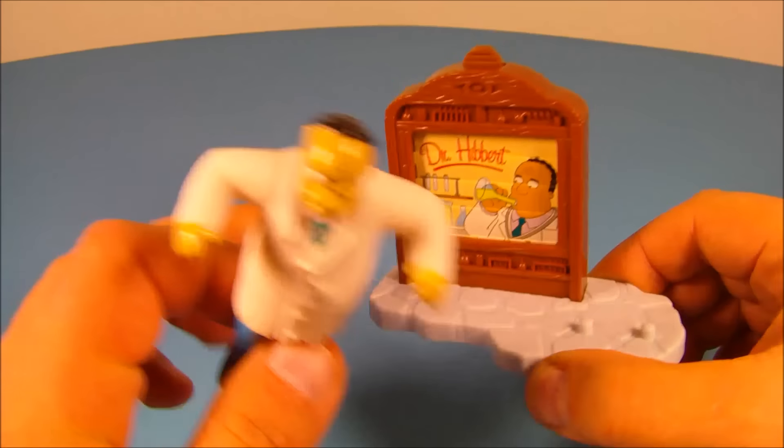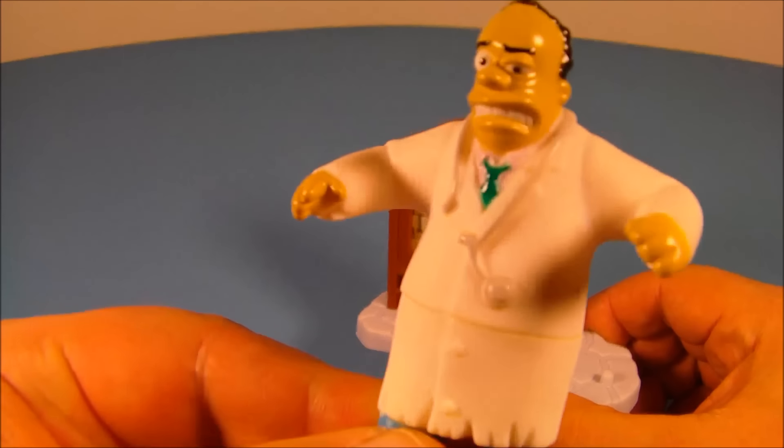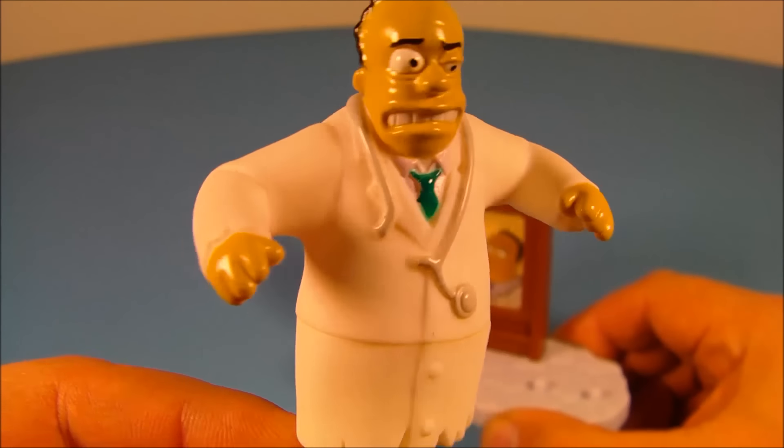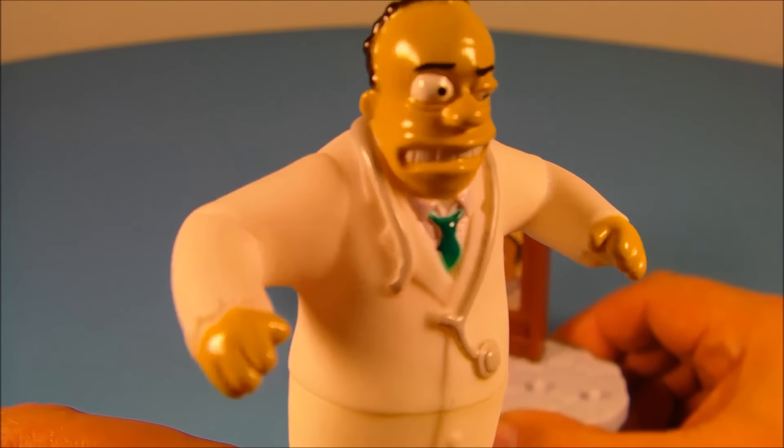Next up we have Dr. Hibbert. Comes with three pieces — I already put the stand together and here's the little mini figure. Very neat. There's no articulation with these things I've noticed so far. You can see he's got this weird look going on like he's transforming, and then down here on the base you got this little tab — pull this up so it reads 'Dr. Hibbert,' you pull this up and it transforms him into Mr. Hyde.